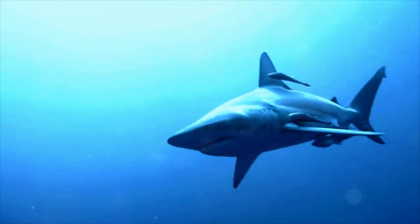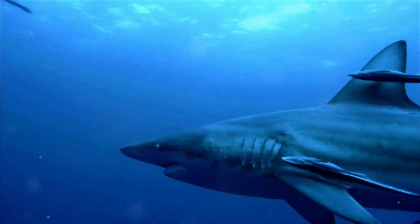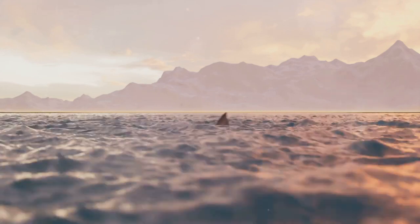The shortfin mako. This streamlined predator is capable of swimming at speeds of up to 60 miles per hour, making it not just the fastest shark, but one of the fastest fish in the ocean. Quite remarkable, isn't it?